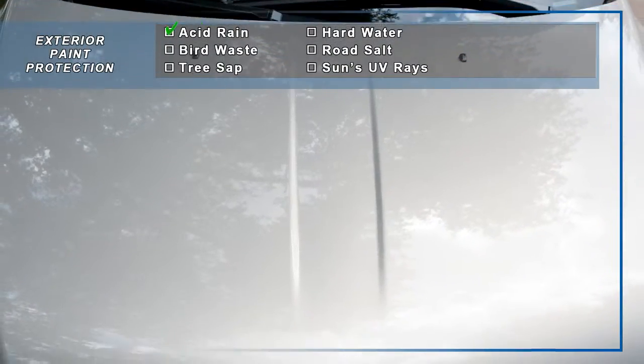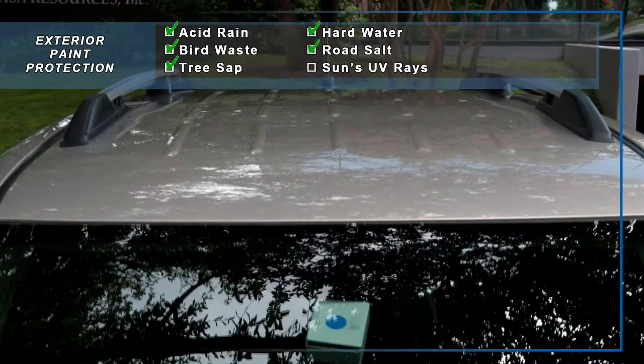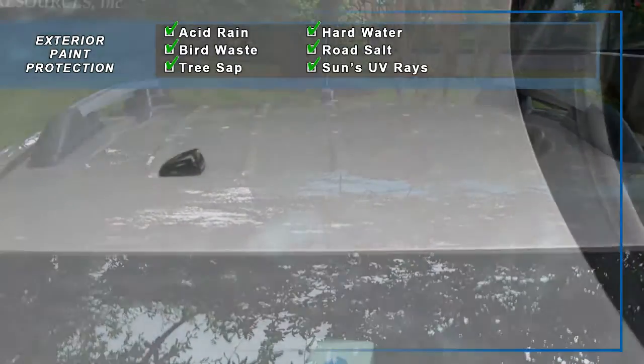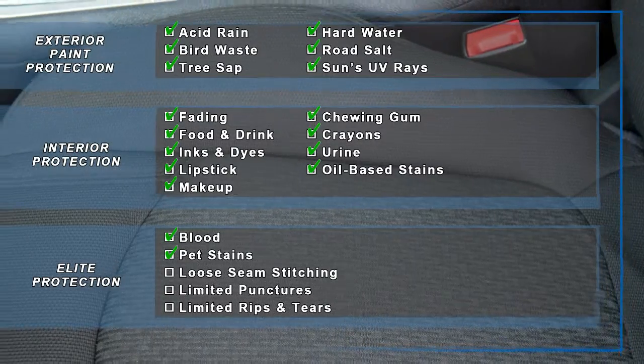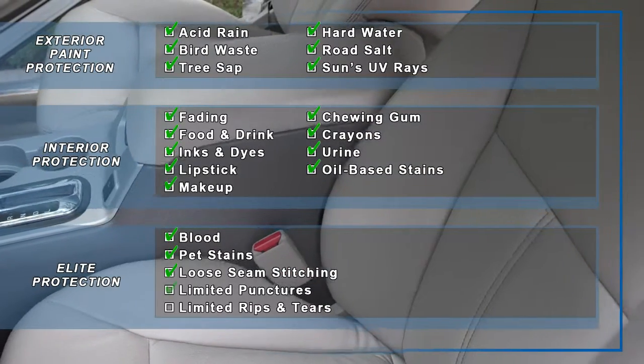When Zurich Shield is applied to the exterior of your vehicle, it can help protect your investment from harmful elements that could make the vehicle appear older than it really is. Zurich Shield interior protection includes fabric, vinyl or leather seats as well as the carpet and floor mats.